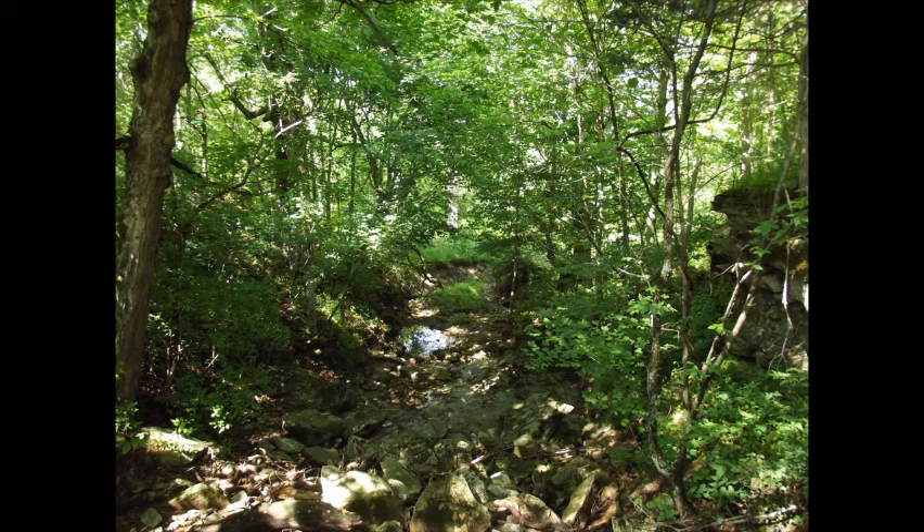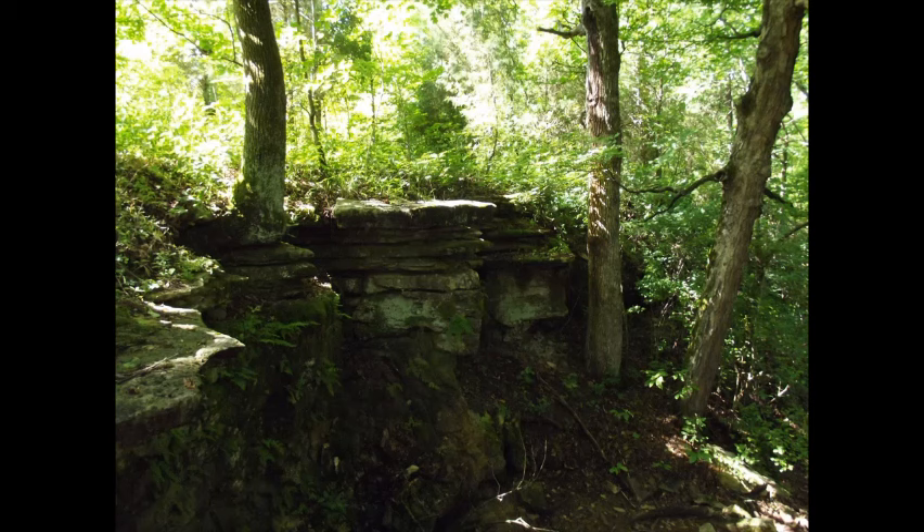For about 23 miles of this length, mostly in Orange County, the Lost River flows underground — hence its name.